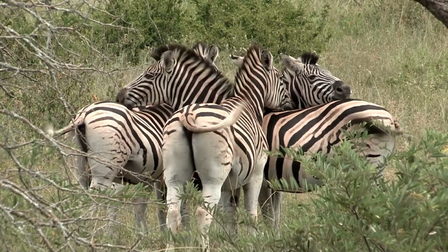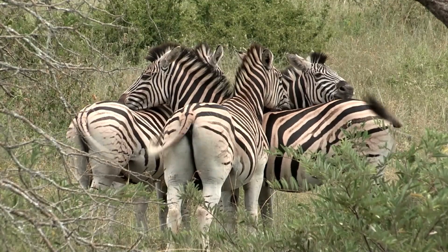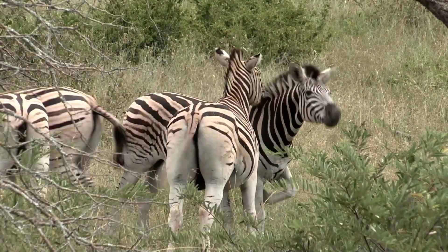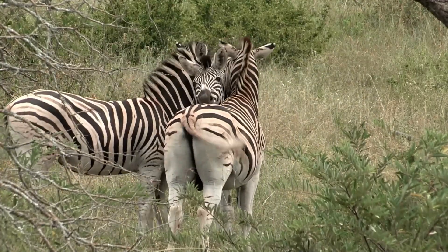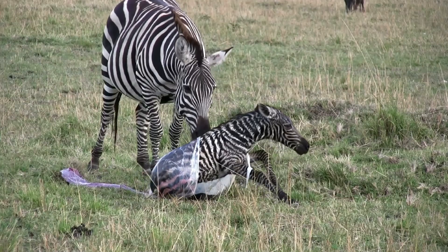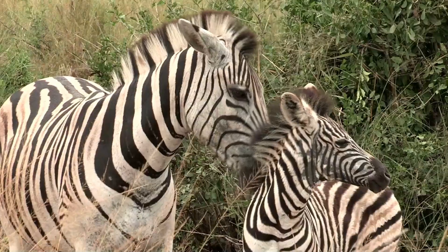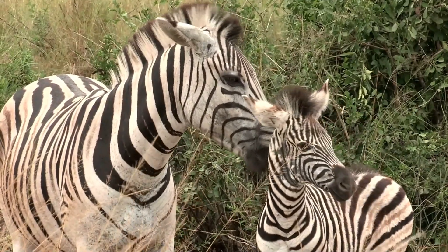Zebras are social animals and are highly vocal. They use a variety of sounds, such as snorts, whinnies, and brays, to communicate with each other. Within a group, there is usually one dominant male, called a stallion, who defends his harem of females against other males. Zebras are very protective of their young, which are able to stand and run within an hour of birth. The young are kept close to their mothers and are allowed to suckle for up to a year.